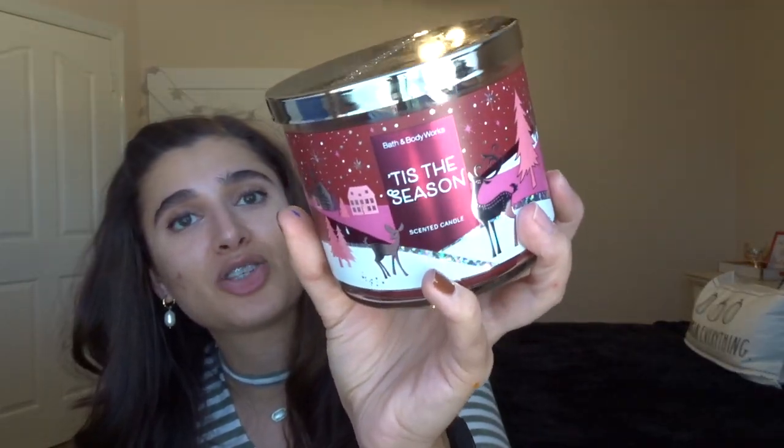The next one I have is Tis the Season — I actually got this at SAS in the summer, so it is unused. I've never burned it before, but this is one of my favorite winter scents. It is rich red apple, sweet cinnamon, and cedarwood — just like a spicy red apple scent. It is so yummy and definitely reminds me of Christmas time. So very excited to have this one in — it's like the first true Christmas scent coming into the winter project.